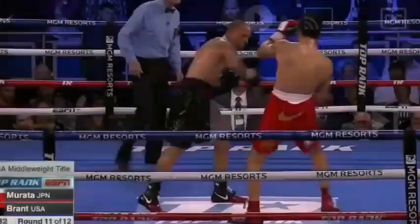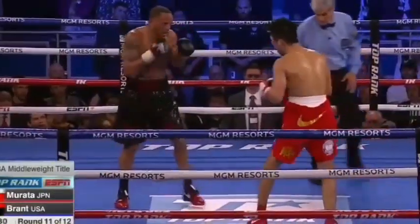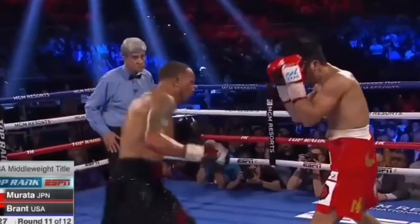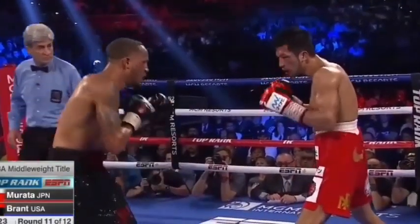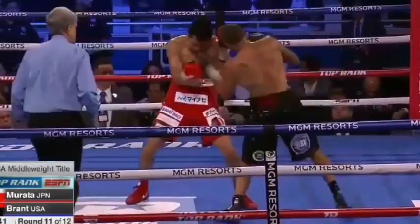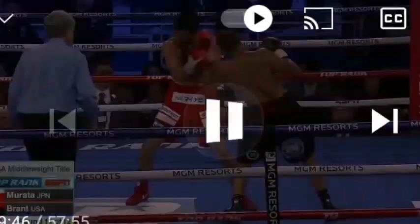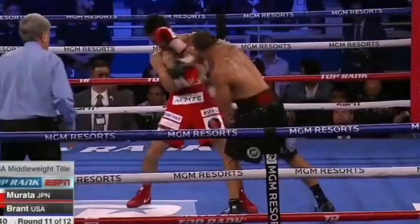Another mistake from Murata is that whenever he blocks, it turns his body to one side. This is okay if you're only dealing with a fighter who is dominant with one hand. However, if you're facing a fighter who has a great left hook, a great right hand, and a great uppercut, it's going to be really tough — you don't want to turn sidewards against an opponent like that. As you can see here, as he blocks the punches of Rob Brand, he turns his body to one side. And this is dangerous against Golovkin because Golovkin has a lot of awkward punches that come from weird angles.